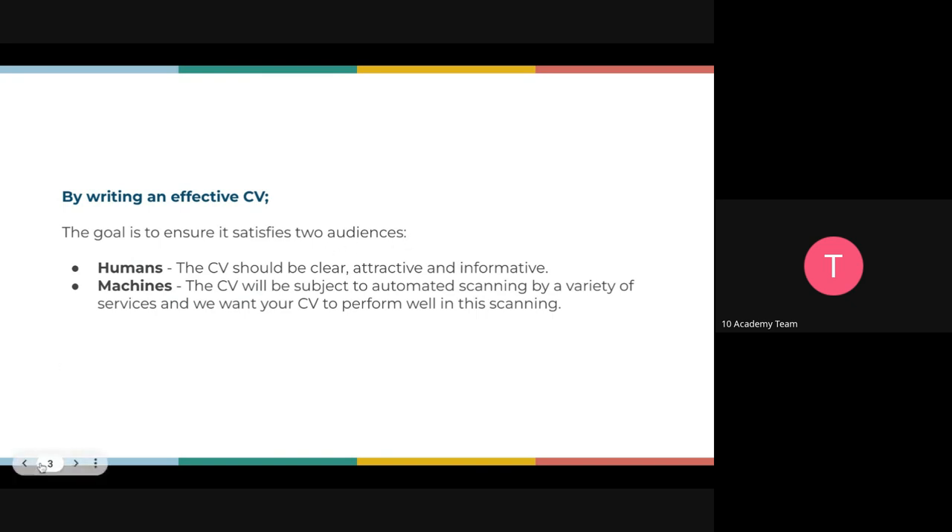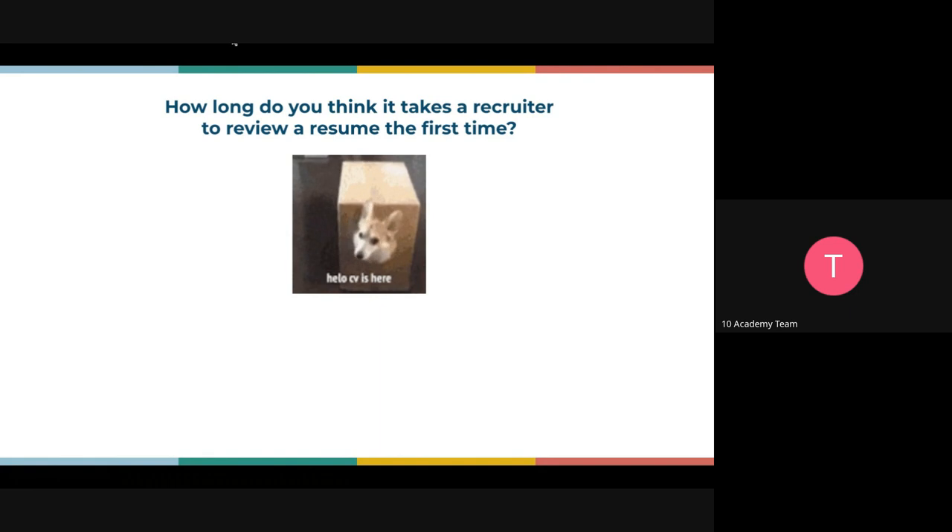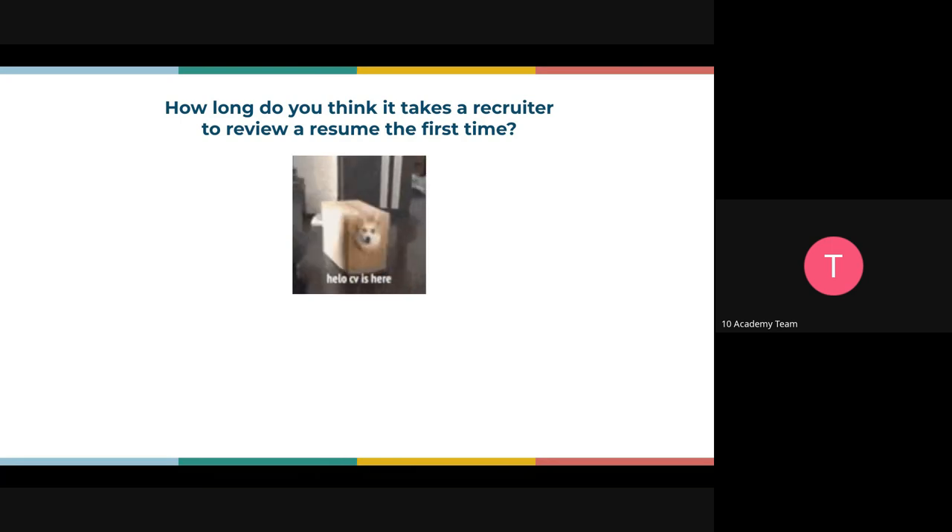Your CV should attract two audiences: the machines and the humans. Here's a tricky question before we dive deeper — how long do you think it takes a recruiter to review a CV for the very first time? How long? You can write in the chat box or open your mic. One minute? Three minutes? Five minutes? Less than a minute?